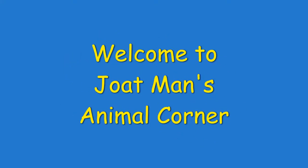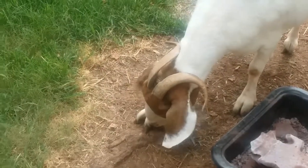Greetings guys! Welcome back! We are going to go right into it into another Jotman's Animal Corner.